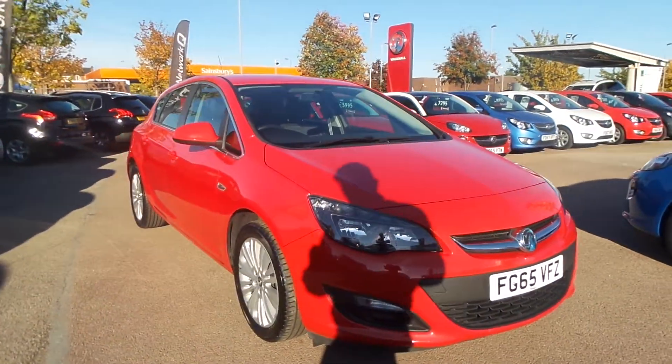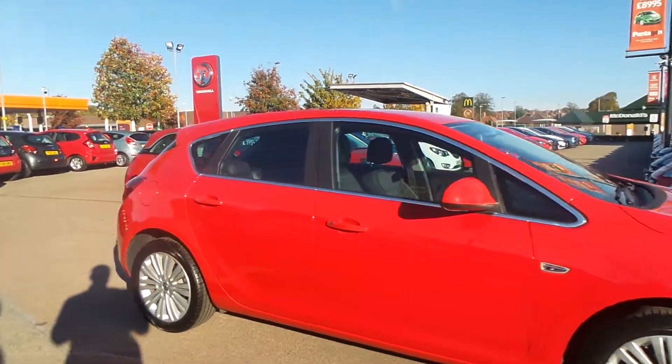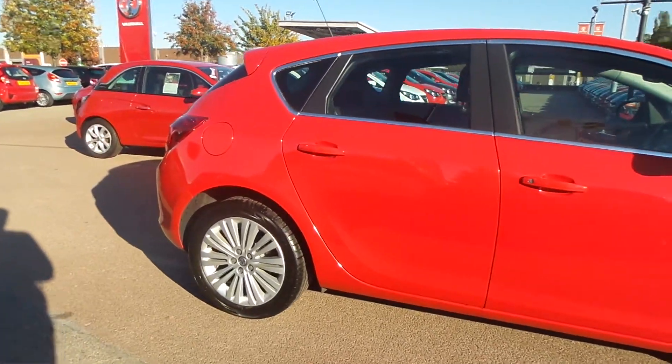Welcome to Pentacon in Nottingham, and this is our Vauxhall Asterix Sight. It has a 1.4 litre petrol engine and it was first registered in 2015.